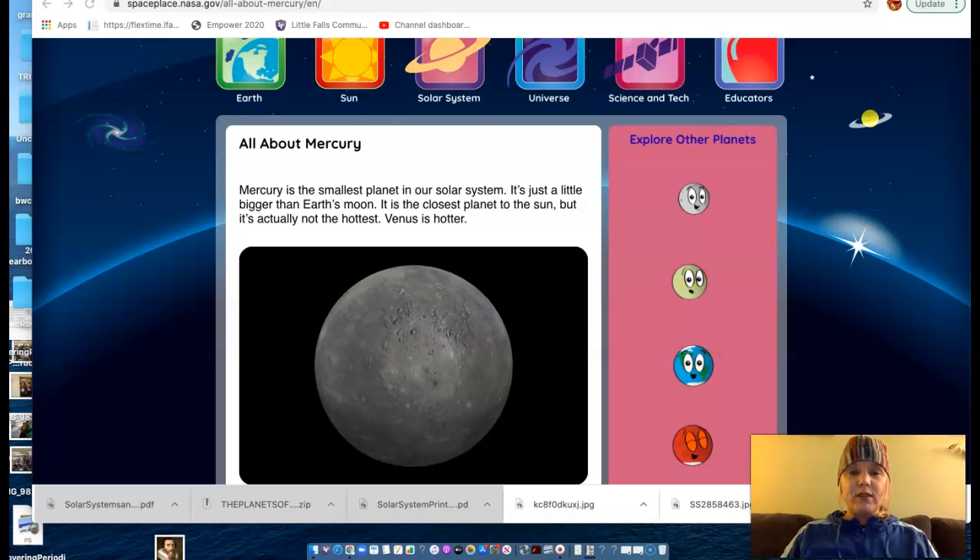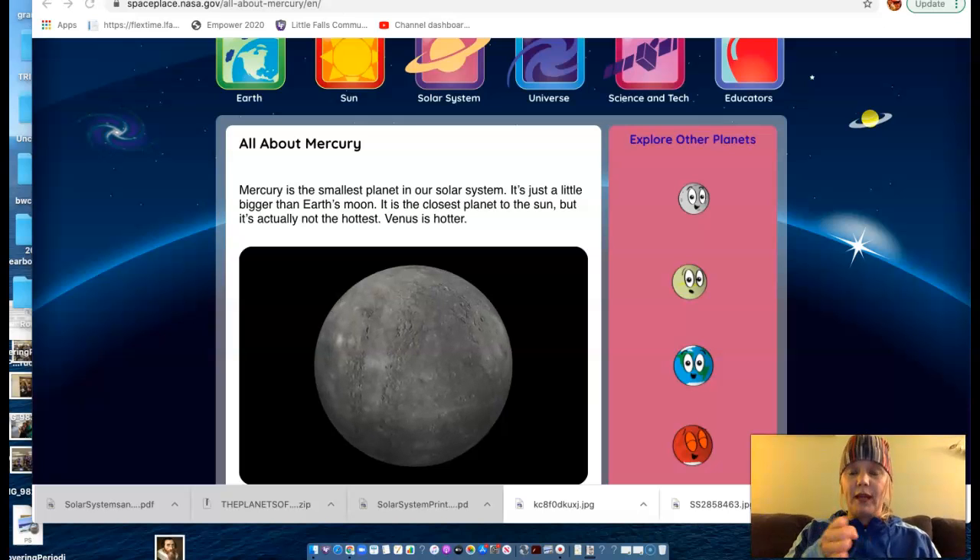Hello, 8th graders. Today we are going to talk about the first planet from the Sun, Mercury. Mercury is our first planet.